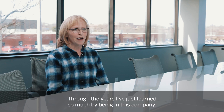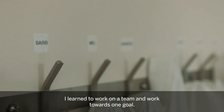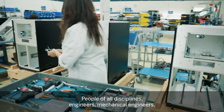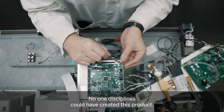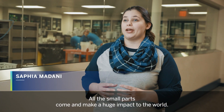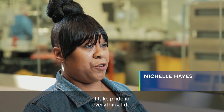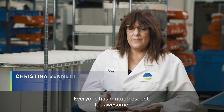Through the years I've just learned so much by being in this company. I learned to work on a team and work towards one goal — people of all disciplines: engineers, mechanical engineers, electrical engineers, the microbiology team, chemists. No one discipline could have created this product. All those small parts come together and they make a huge impact to the world. We share the opportunity to save lives. I take pride in everything I do. We work together, we work well together. Everyone has mutual respect. It's awesome.